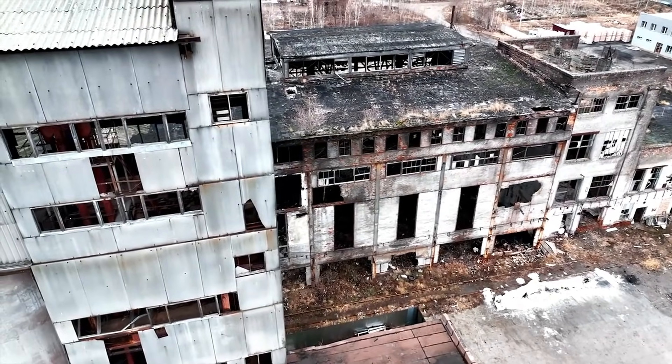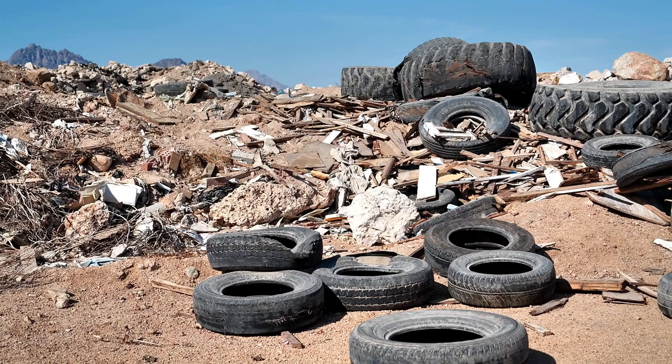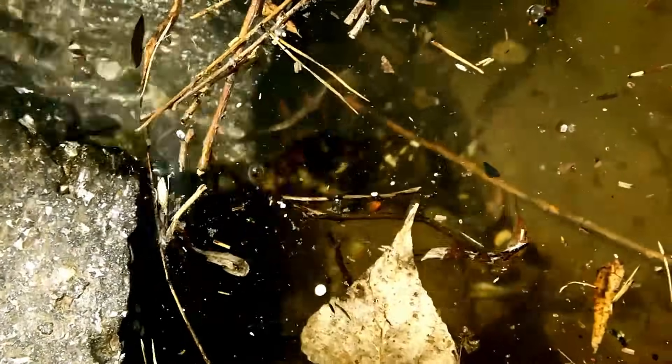The original dumping site, meant to foster life, had become a barren dead zone. Instead of attracting fish and coral, it was now a desolate expanse of sand and rubber, hostile to marine life. By the early 2000s, the scope of the problem was undeniable. The question wasn't whether something needed to be done, but how to address such an enormous task.